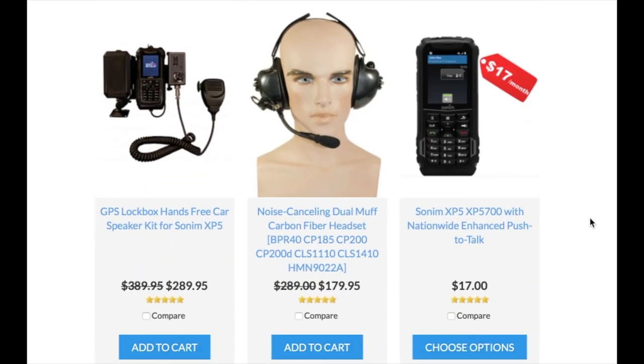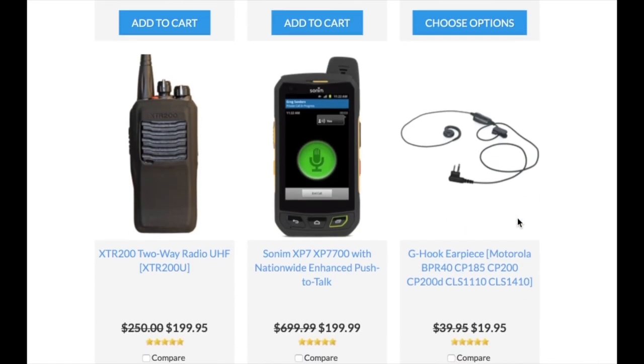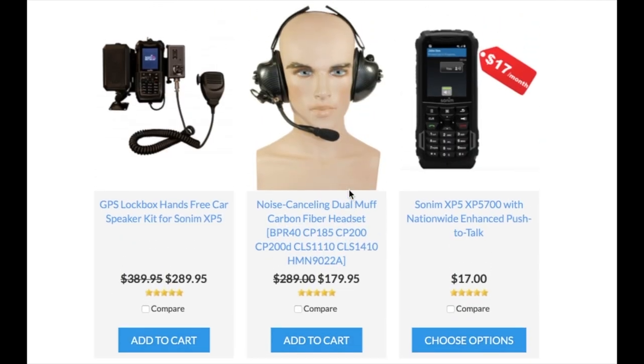Next, let's take a look at Enhanced Push-to-Talk. We've got a couple of devices — the Sonom XP-5 and the Sonom XP-7 for $199. There are payment options available for around $17 a month if you don't want to buy the equipment outright up front.